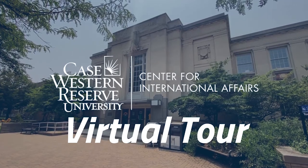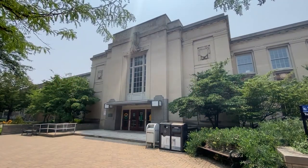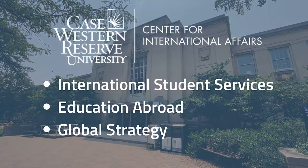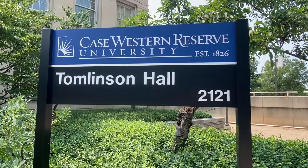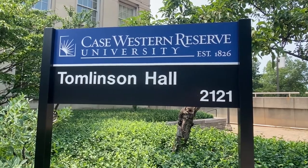Welcome to our virtual tour of the Center for International Affairs. The Center is home to international student services, education abroad, and global strategy. It's located in Tomlinson Hall on the Case Quad.